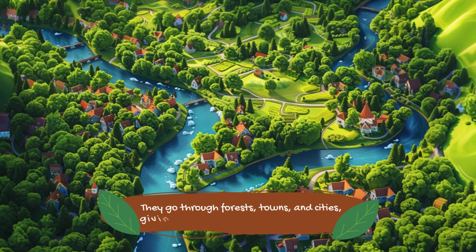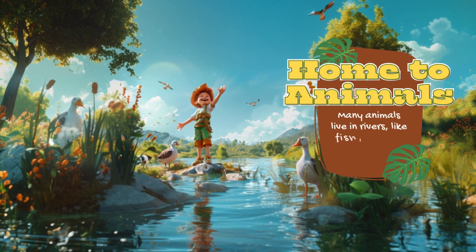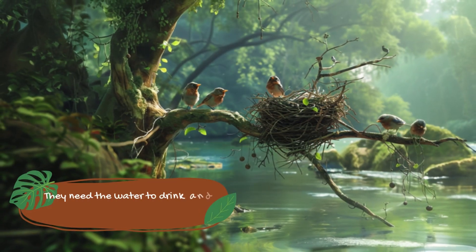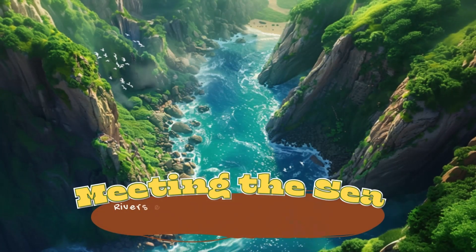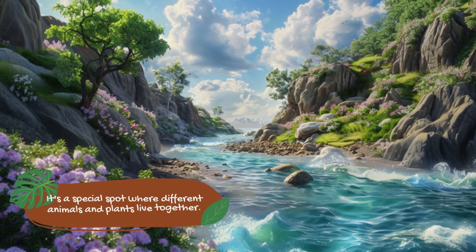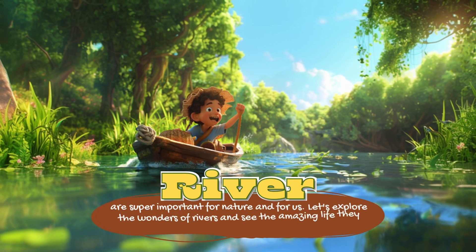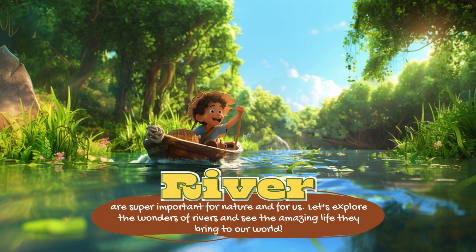Rivers flow through forests, towns, and cities, giving water to plants, animals, and people. Many animals live in rivers, like fish, ducks, and frogs — they need the water to drink and swim in, and some birds build nests near the riverbanks. Rivers end when they reach the sea; this place, called the river's mouth, is where fresh water mixes with salt water from the ocean. It's a special spot where different animals and plants live together. Rivers are super important for nature and for us — let's explore their wonders and see the amazing life they bring to our world.